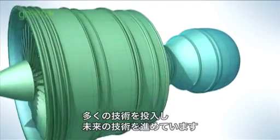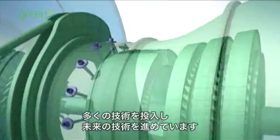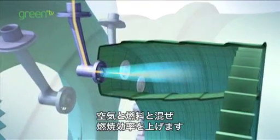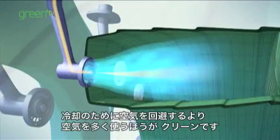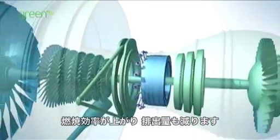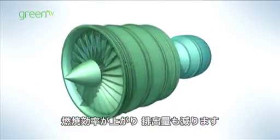A lot of the science going into our future products and technology is around the combustion process itself — getting the air and the fuel to mix as efficiently and as effectively as possible. Using more and more air with the fuel rather than bypassing it for cooling other components ensures very clean combustion, very efficient combustion, and really maximises the use of the fuel while minimising the emissions.